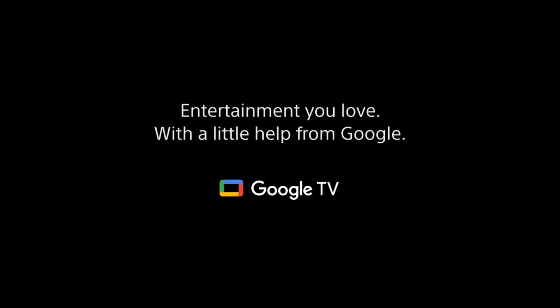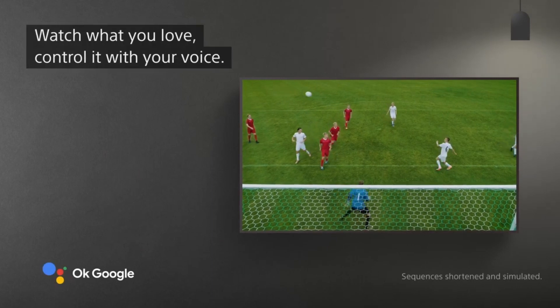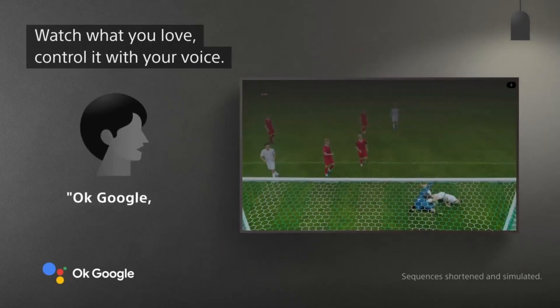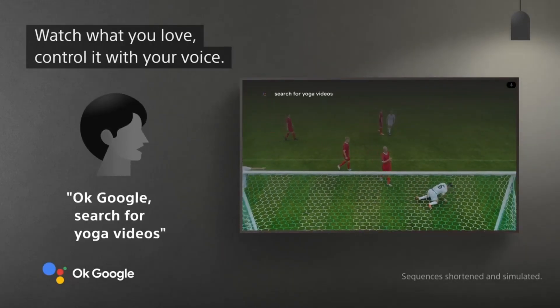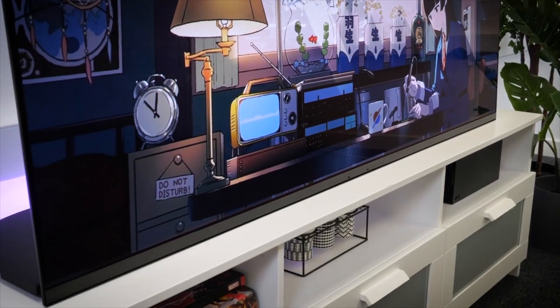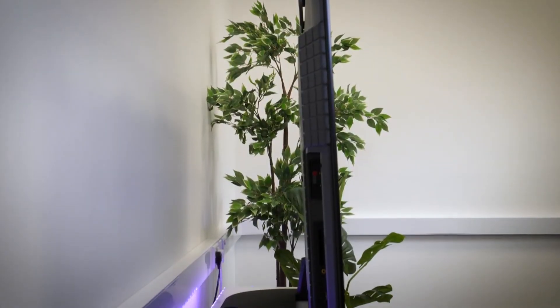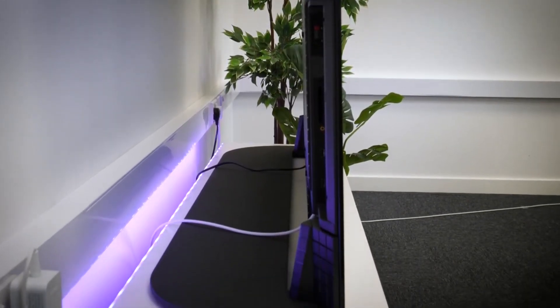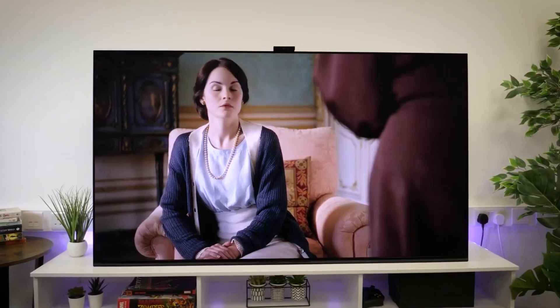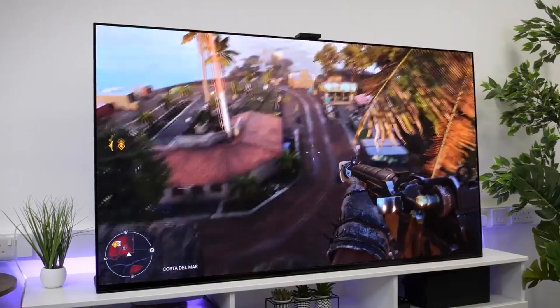The A95K has several great features, including built-in Google Assistant for voice control, 4K HDR with Dolby Vision, and Dolby Atmos support. It also has a sleek design that will look great in any home theater setup. The screen is also incredibly thin, making it easy to mount on a wall or place in a cabinet. The integrated Google Assistant allows you to control your TV with your voice and even use it as an assistant in your home.